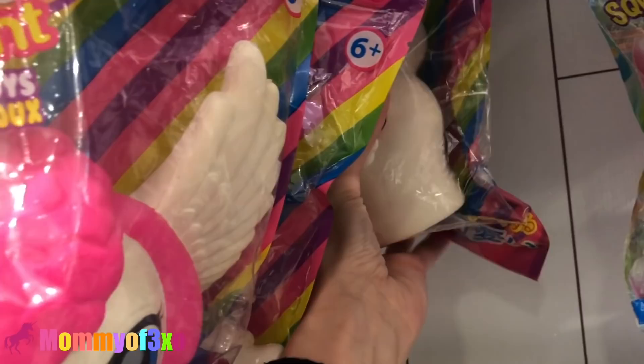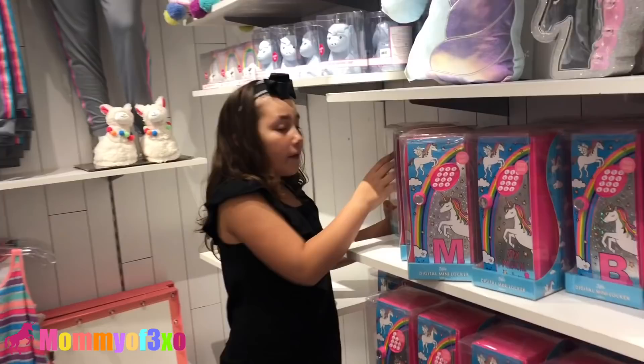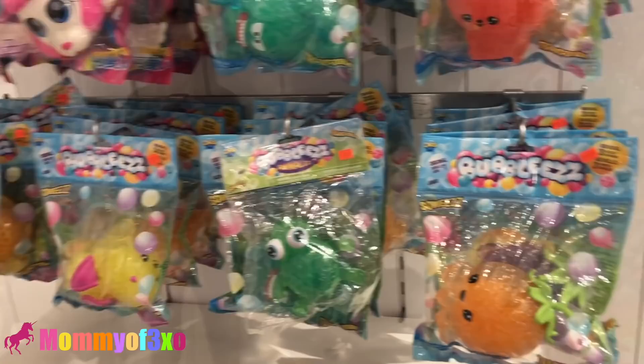Aleah, do you want to show them the squishies that we found up front? Yeah. Aleah has a good eye. Oh, we wanted to show you guys these too — color changing squishy lights. Squish me. They're like little silicone or rubber. They have these ones right here and those ones. Rainbows. Hello! You see these bath bombs? Light up toy inside. And this one right here — unicorn magic bath bomb. I like that one.